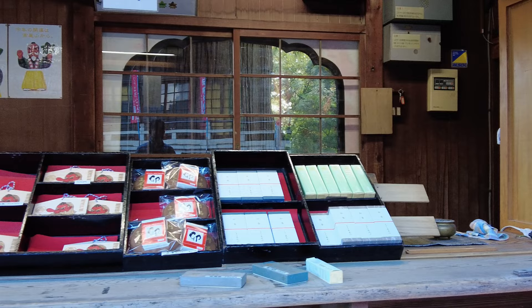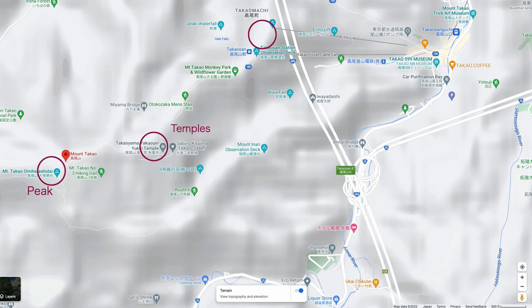I'm at the Yakuoin Temple on Mount Takao. This temple is not that far after you get off the lift or the cable car, but it's about 10 to 15 minutes from the peak — I came down from the peak. I heard some people saying they didn't expect this much. If it's difficult to walk along the stairs or go up the mountain, you can just come here and go back. This temple is also very beautiful.